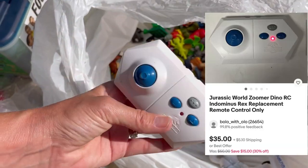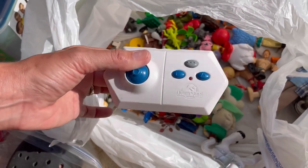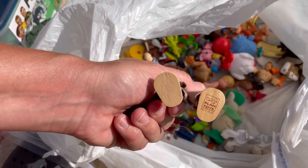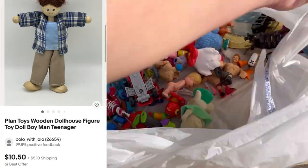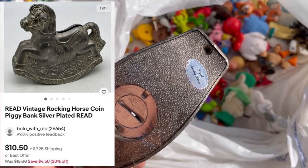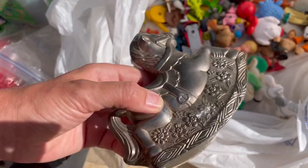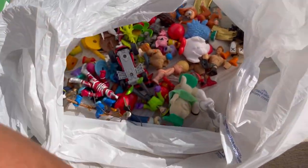Here is Jurassic World — it's some sort of remote. I do sell these. What I'll do is I'll put batteries in it, make sure that the red light comes on, and sell that as a replacement. Here's another dollhouse figure — this one is Plan Toys. Never heard of that, I'll look it up. This guy is kind of cool — it says Regal. I can't read what it says. Is that Quality something? It's an old piggy bank, and I just thought it was kind of cute. Have to do some research on that, might be nothing.